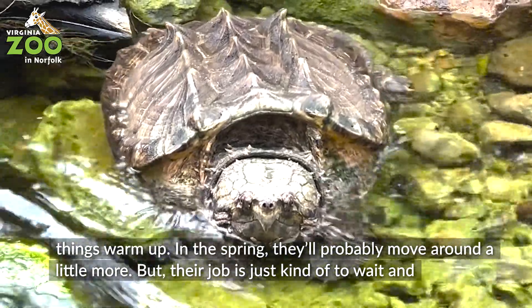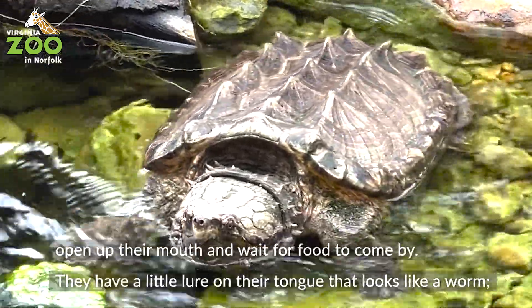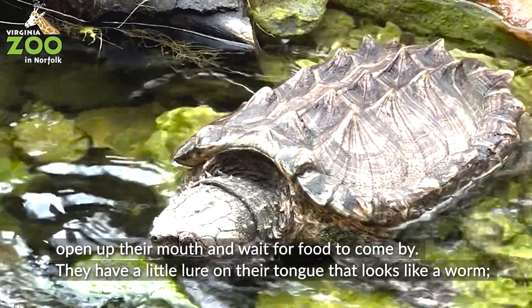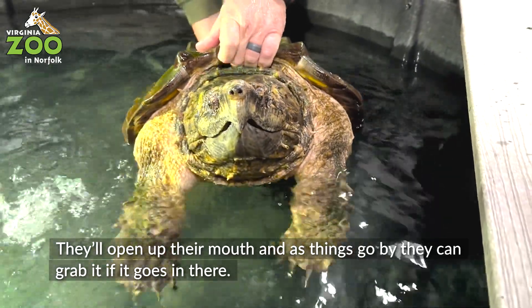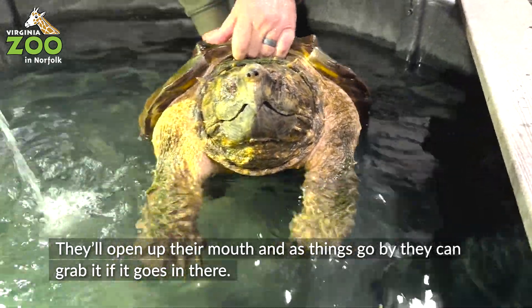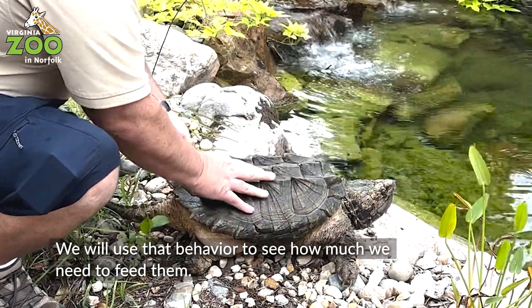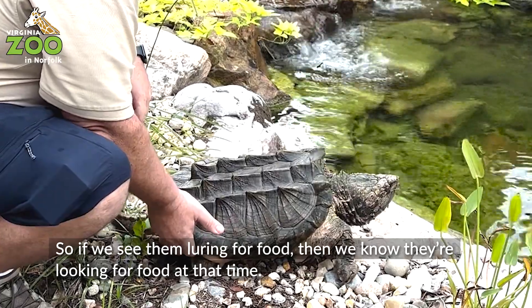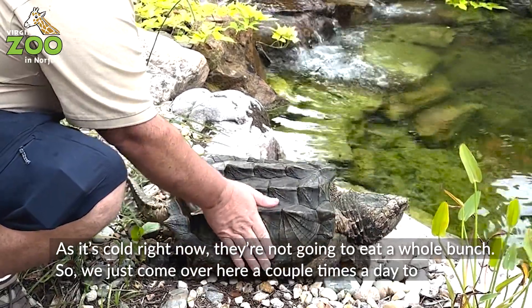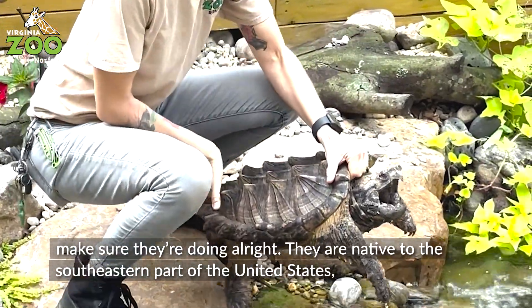In the spring, they'll probably move around a little bit more, but their job is just to wait, open up their mouth, and wait for food to come by. They have a little lure in their tongue that looks like a worm — they'll open up their mouth and as things go by, they can grab it. We will use that luring behavior to see how much we need to feed them. If we see them luring for food, we know they're looking for food at that time, because as it's cold right now, they're not going to eat a whole bunch, so we just come over here a couple times a day and make sure they're doing all right.